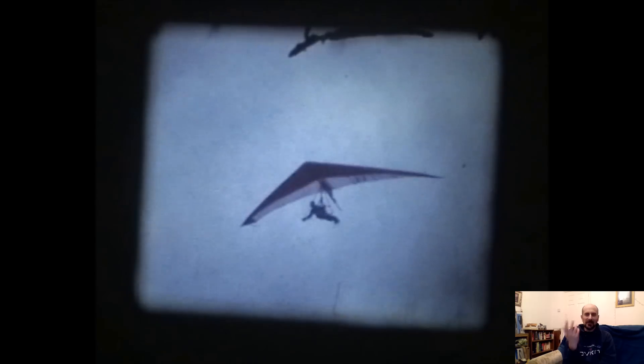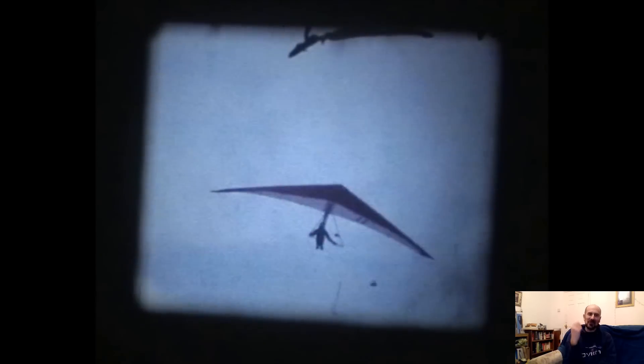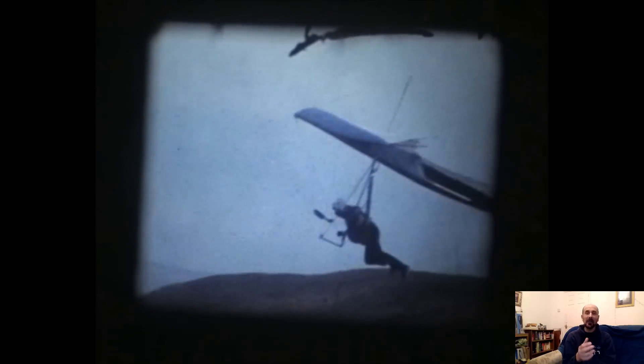Today I'm introducing a new series of videos covering hang glider development and what we're doing to take the next step in hang glider design. It's amazing that hang gliders exist at all — it's kind of magic that the physics just happens to allow you to have something you can pick up, carry around, and yet it's able to fly over 100 kilometers, even hundreds of kilometers.